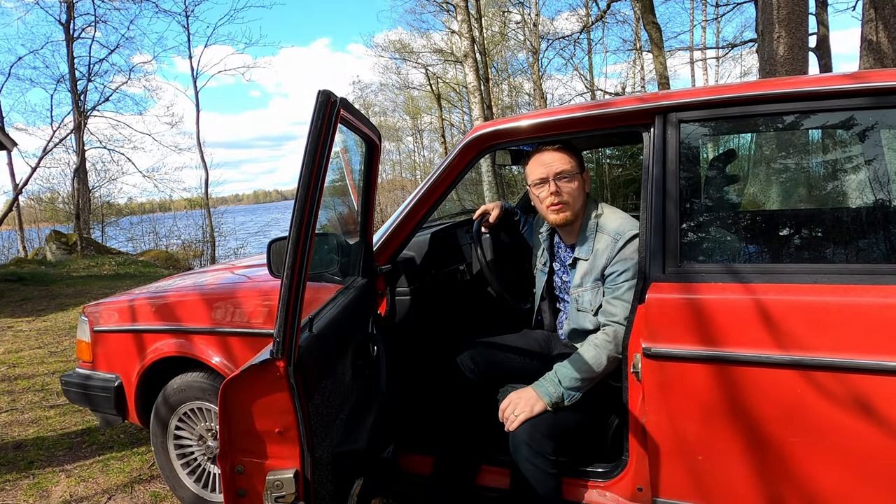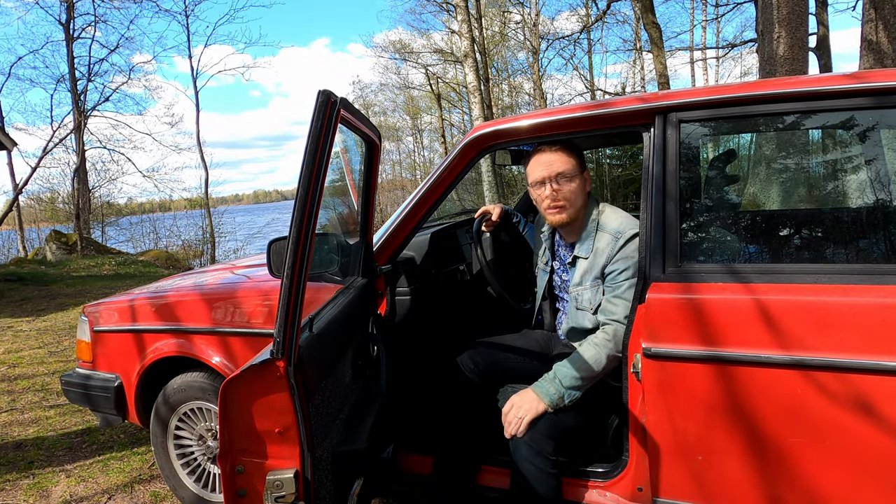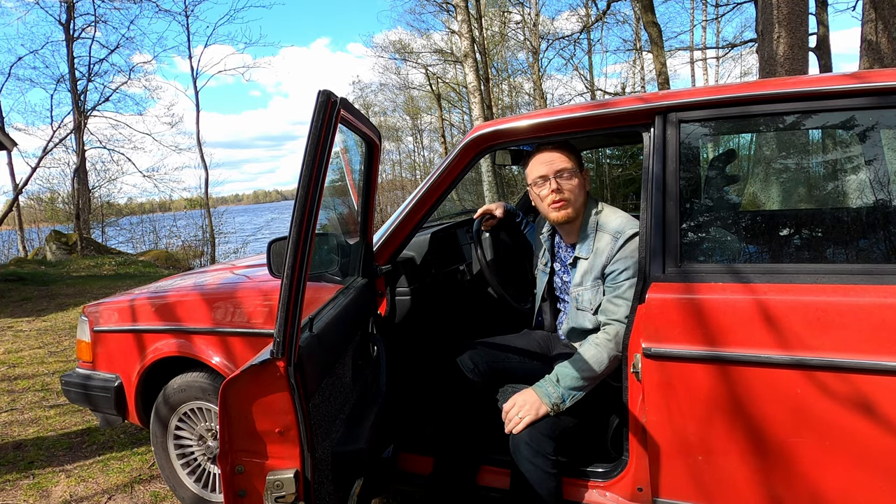This car will be 30 years old soon — a veteran. And I'm also 30 years old, so it's fitting. Come along and we'll take a look at the car.